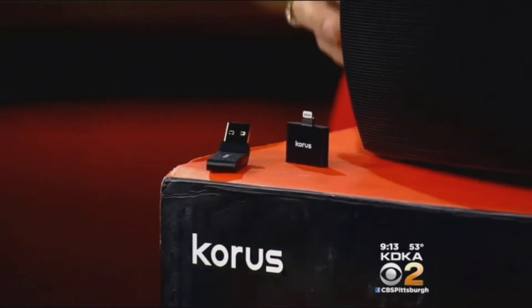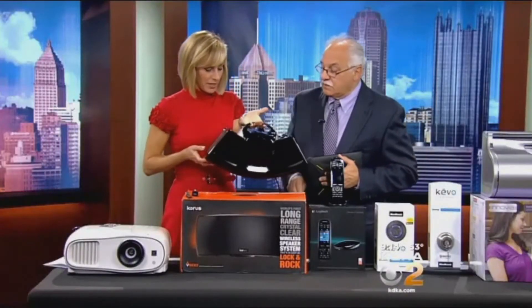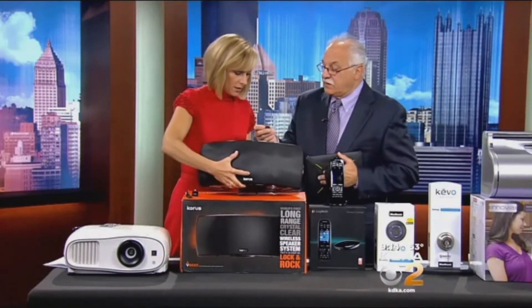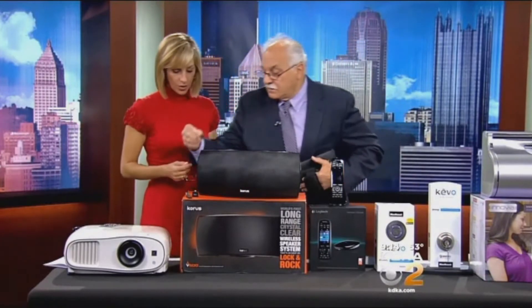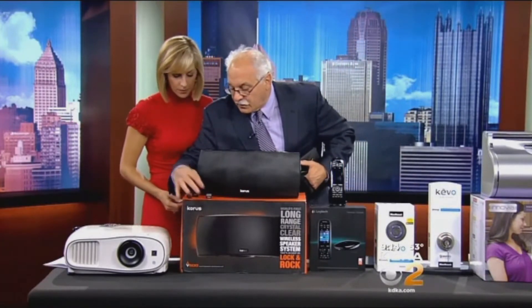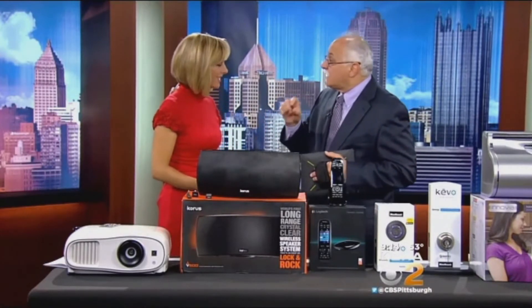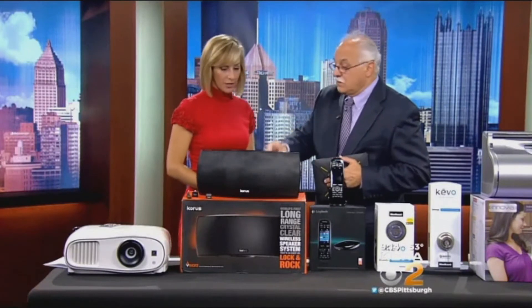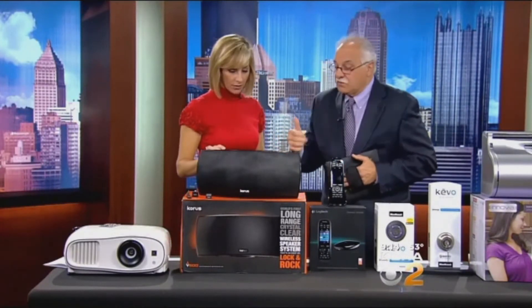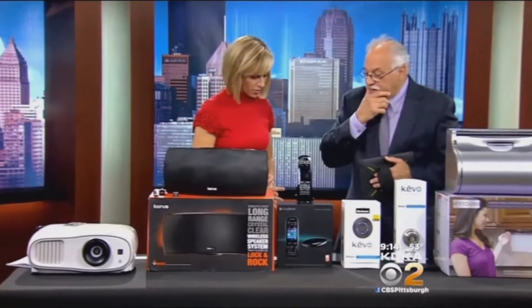This is really portable — it even addresses the older iPhones. You plug the device into the bottom of the phone, and the phone communicates through that little device, sending your music directly to the unit. You can put up to four of these in a home — master bedroom, sofa — at $350 each. That's a good price compared to the other options.